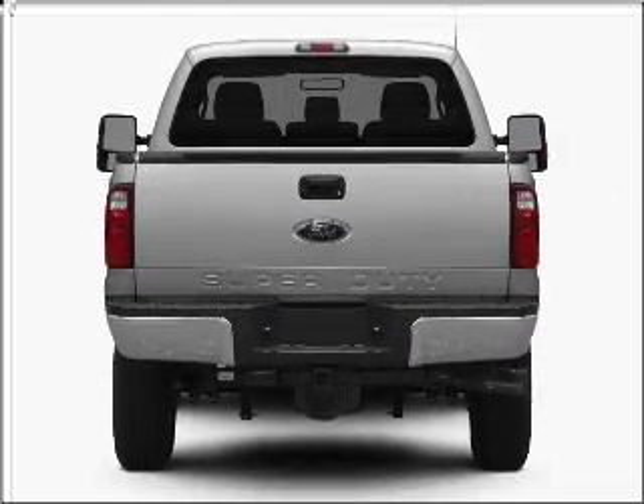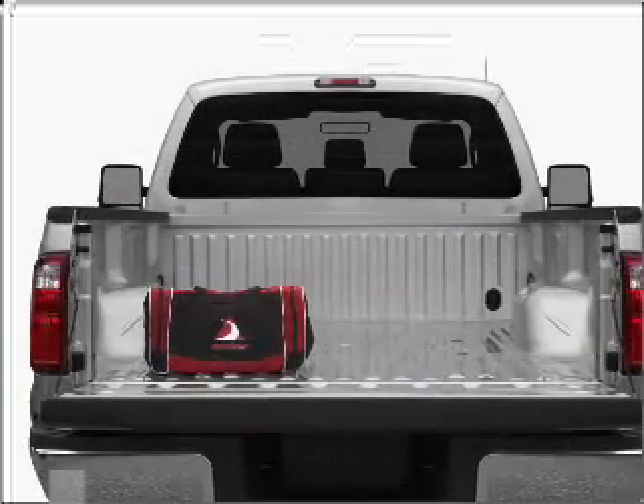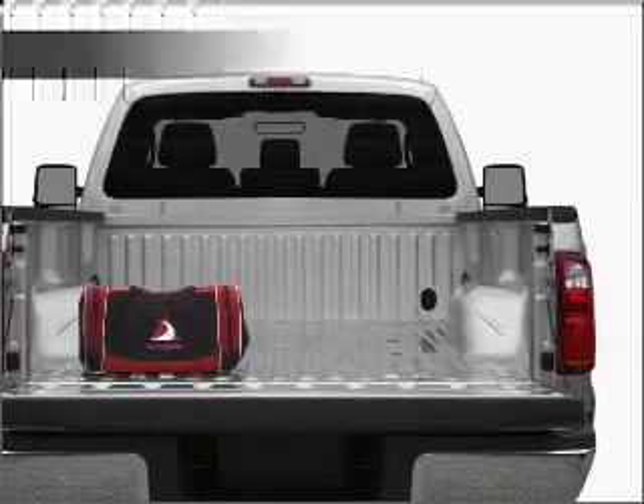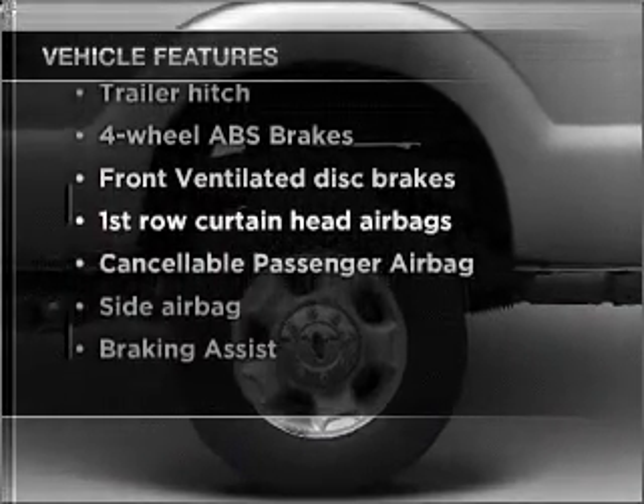Find your way easily with the included navigation system. Stand out from the crowd with premium wheels. The anti-lock braking system will help deliver you safely to your destination. And with these notable features, you won't want to miss out on the opportunity to own this amazing vehicle.